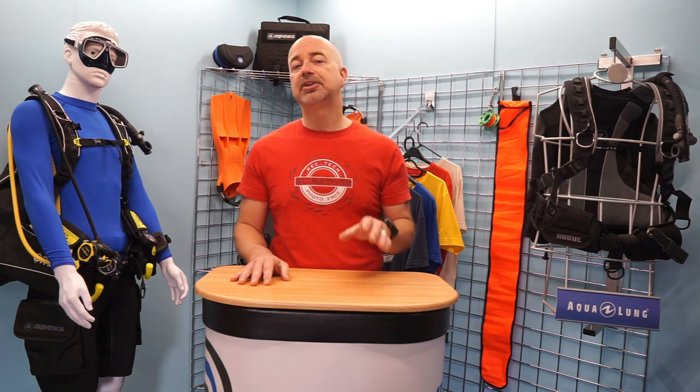Easy-to-use spring-heel straps make the F1LT's exceptionally easy to don and doff, especially in turbulent waters boatside or in rolling surf. Available in a variety of sizes, the F1LT's tight, light construction makes them perfect for travel to carry to your favourite shore dive, cenote or forgotten reef.